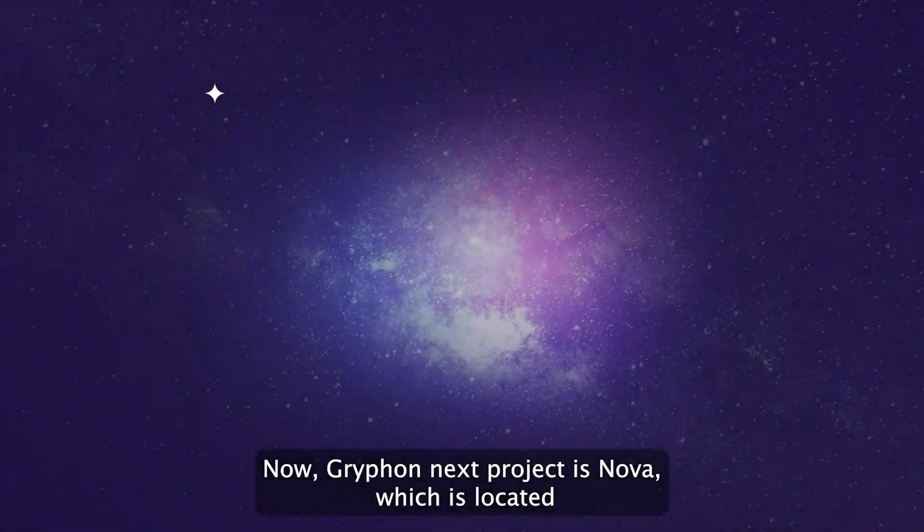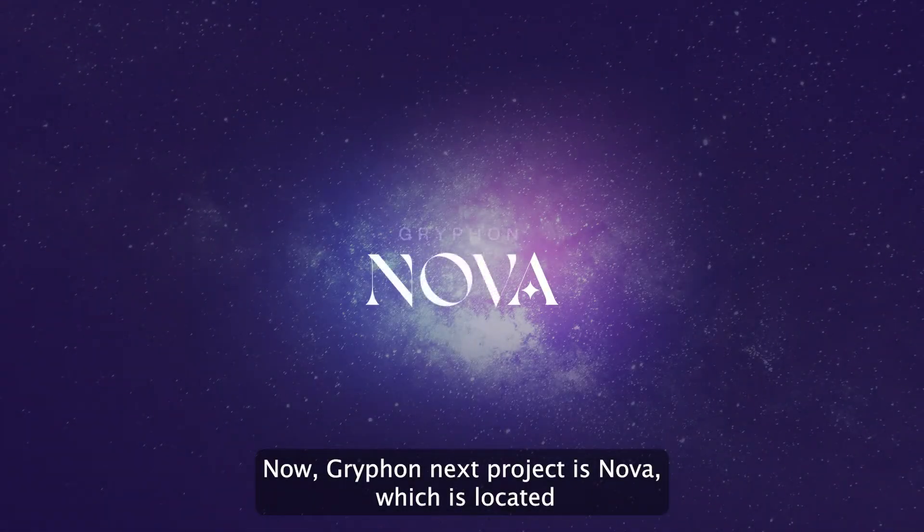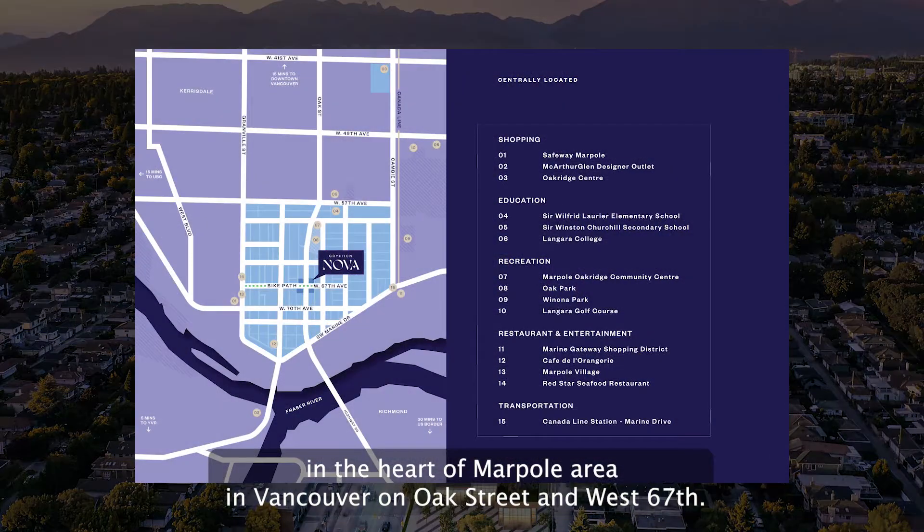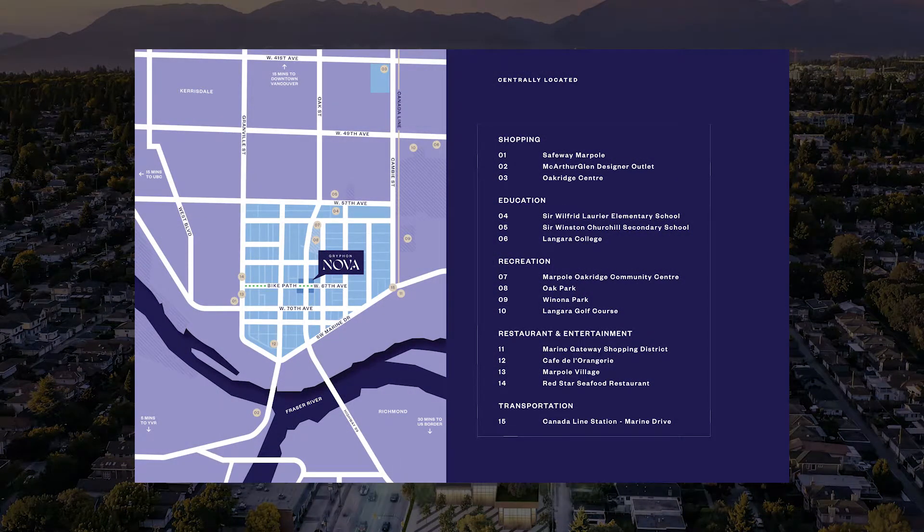Griffin's next project is Nova, which is located in the heart of the Marpole area in Vancouver, on Oak Street and West 67th.